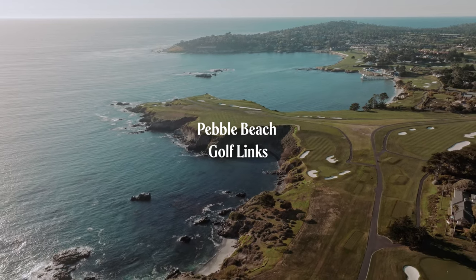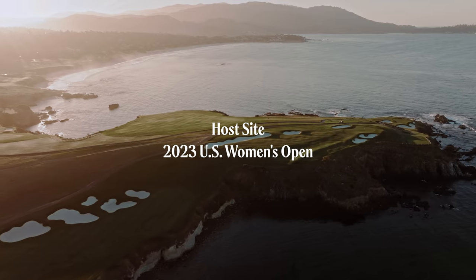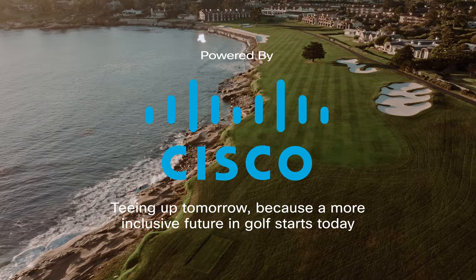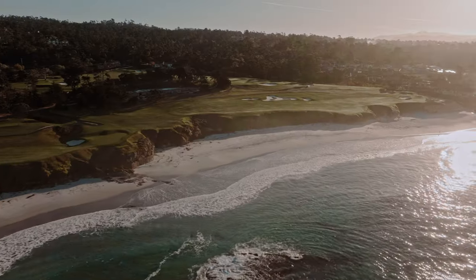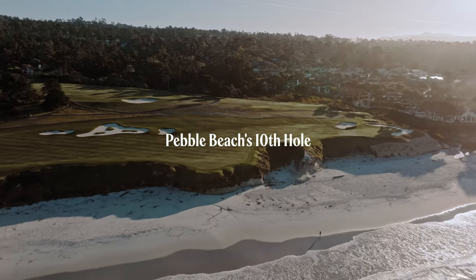The most spectacular holes at Pebble Beach are 6, 7, and 8. I don't think there's much debate about that. The most famous, aside from 7, might be the 18th, and for good reason. But when it comes to strategic design, I think 10 is Pebble Beach at its absolute best.